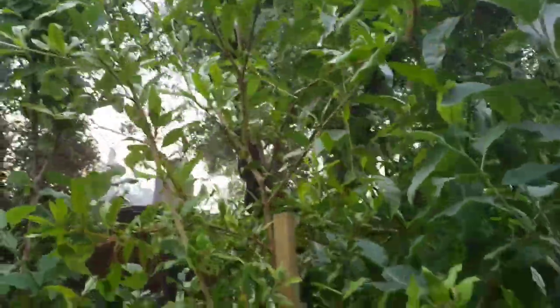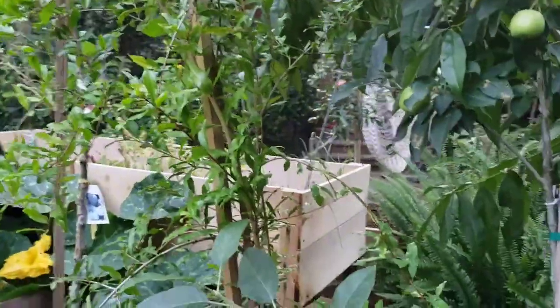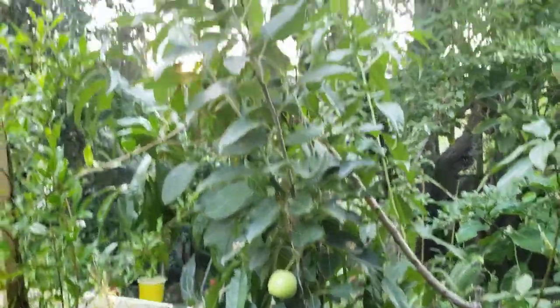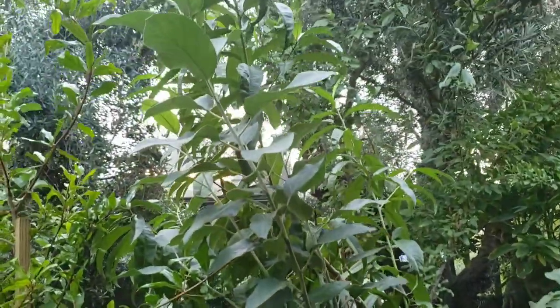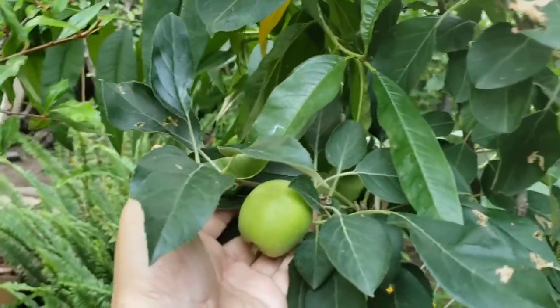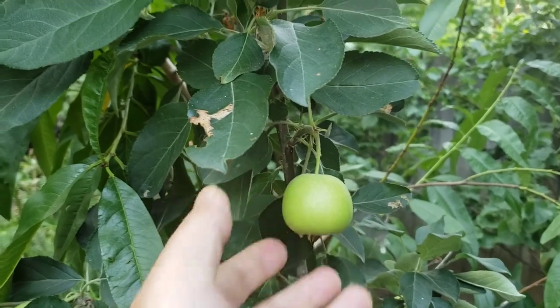Here is another pomegranate tree I have. It had some fruit on it earlier this year, but they all fell down, unfortunately. Here is the Gala apple tree I have, and as you can see, there are still two nice looking apples.